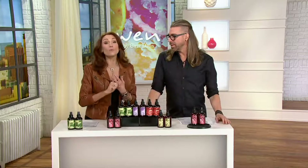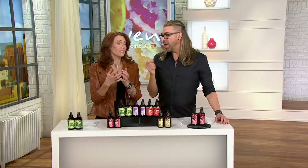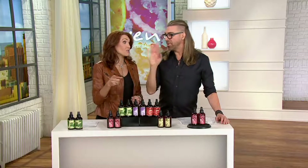Our customer choice award winner — it's a global sensation. It has transformed an entire industry to where they've been trying to copy what you're doing. I think every company now has a cleansing conditioner. I was the first one 16 years ago.